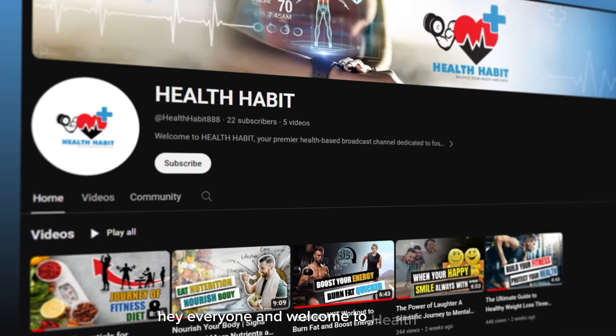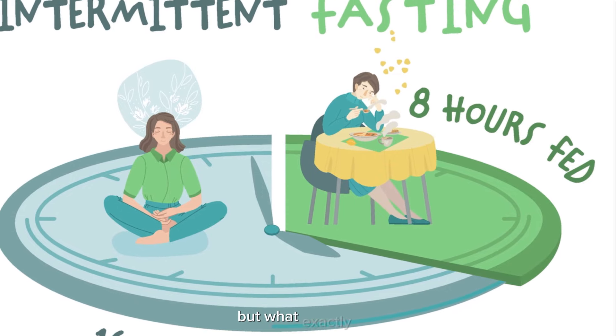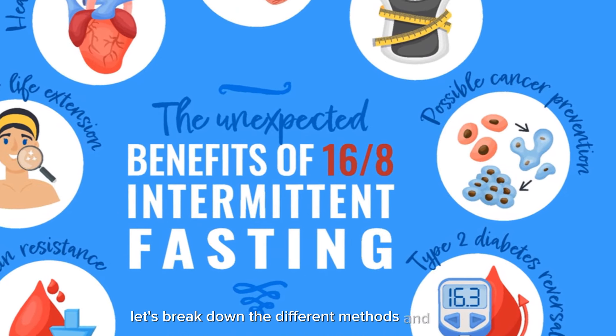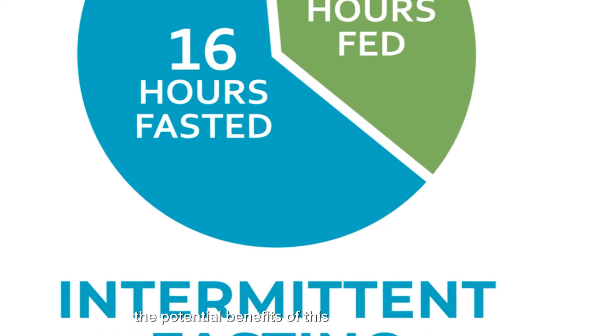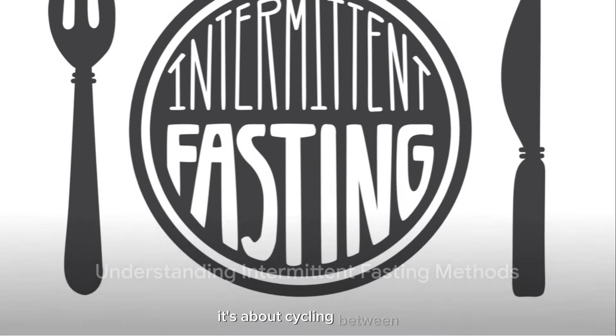Hey everyone, and welcome to Health Habit. Today we're diving into the world of intermittent fasting — one of the hottest health trends. But what exactly is it, and is it right for you? Let's break down the different methods and explore the potential benefits of this unique eating pattern.